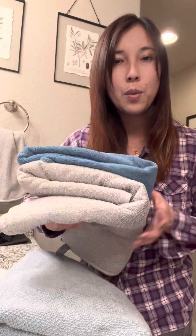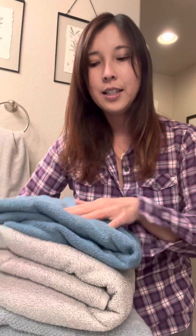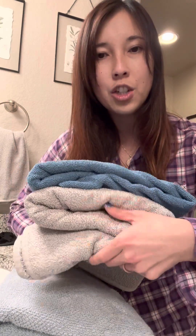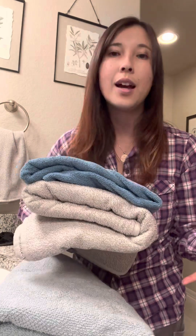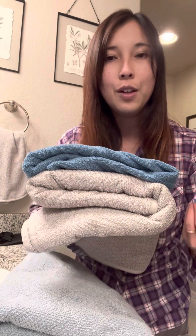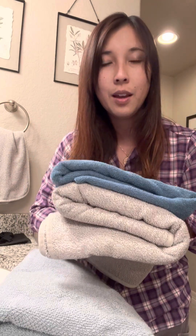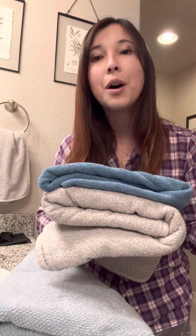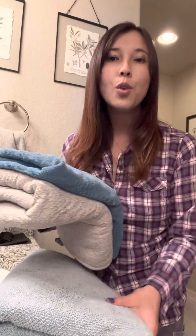I have the Norwex Ultra Plush bath towel and the standard bath towel. One is really plush and thick but still pretty light, and this one is incredibly thin — and both of them will absorb seven times their weight in water. It has BacLock in it, which means bacteria can't continue to replicate on it. If you hang it to dry — and both of these towels have loops you can hang it up with — it self-purifies within 24 hours, so you don't have to wash them as often as a normal bath towel.